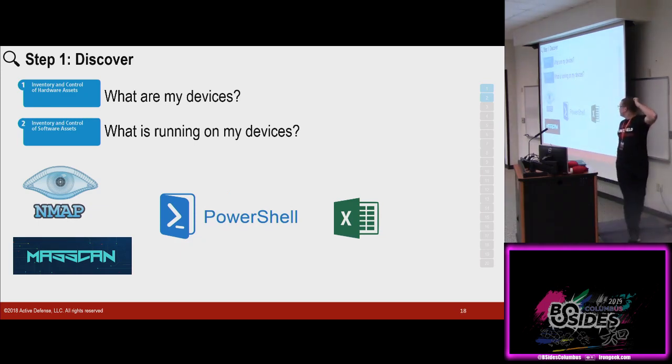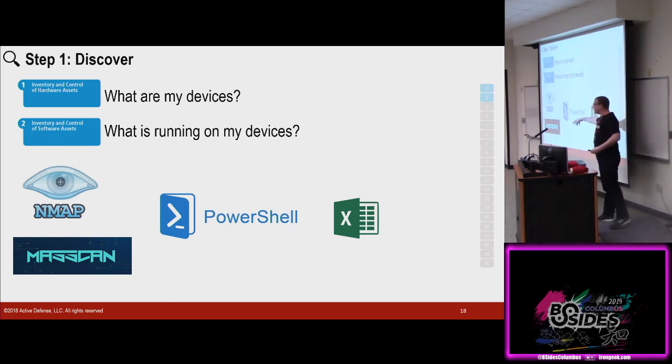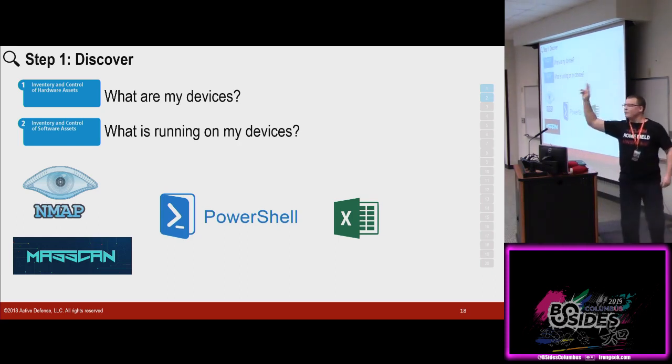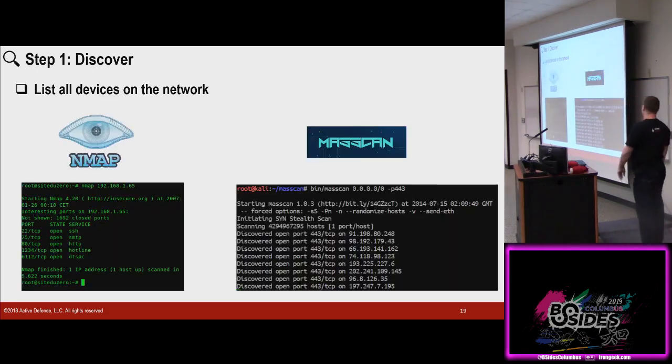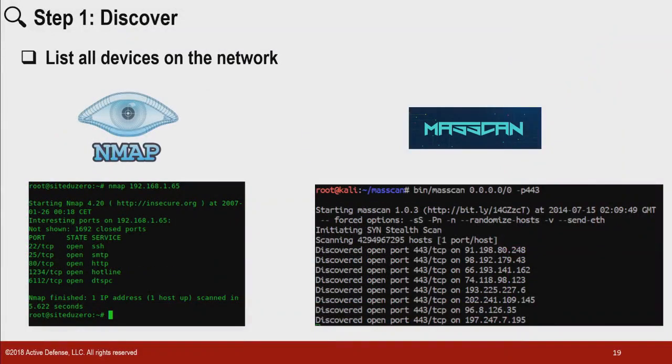All right, let's get into it. Discover: what are my devices? What's running on my devices? Anybody know NMAP? NMAP — you can give it an IP address, a range of IPs, a range of ports, even all ports. What it's going to do is crawl your network and look for open surfaces and report what it finds. It also has a scripting engine you can use to fire out vulnerability scans — you can find default passwords, you can find a lot of stuff out there.